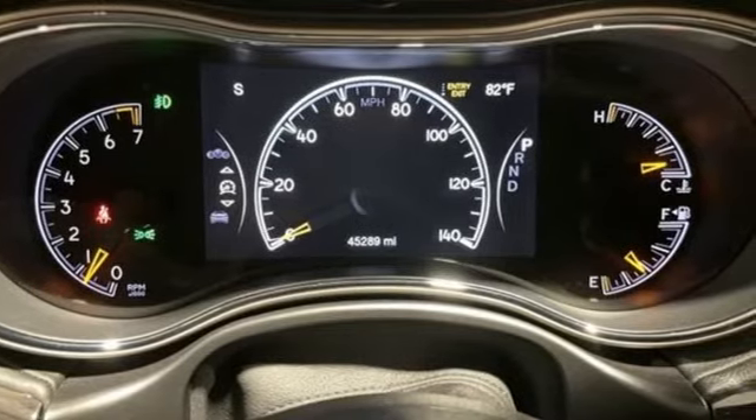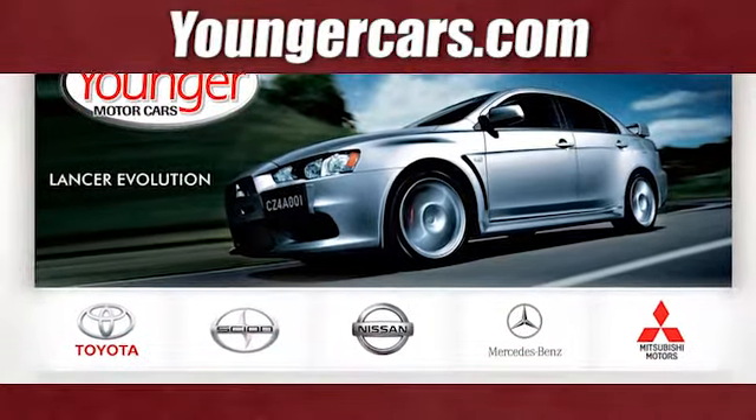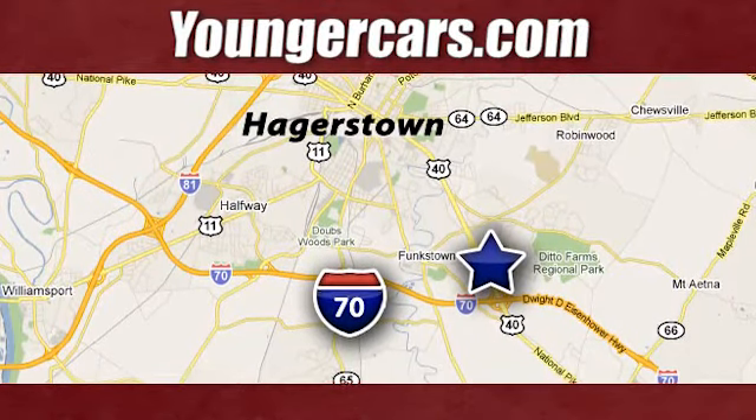Everywhere you want to go, anything you want to do, Jeep takes you there. Take it for a test drive today. Visit our website at YoungerCars.com. We're conveniently located at 1945 Dual Highway in Hagerstown, Maryland.